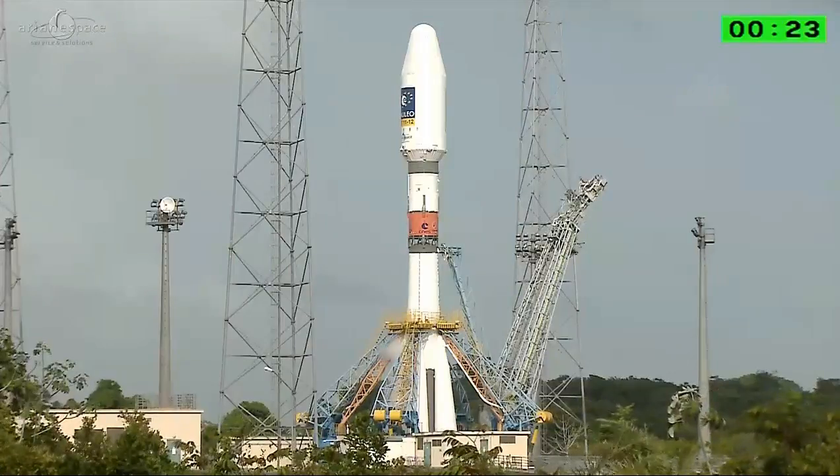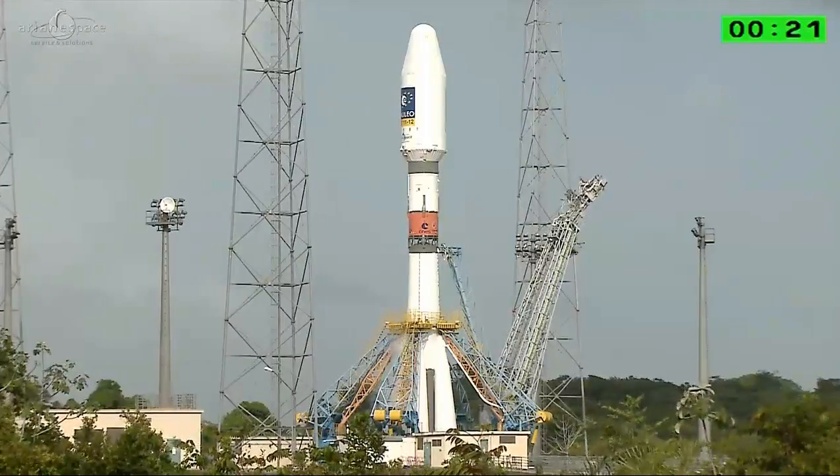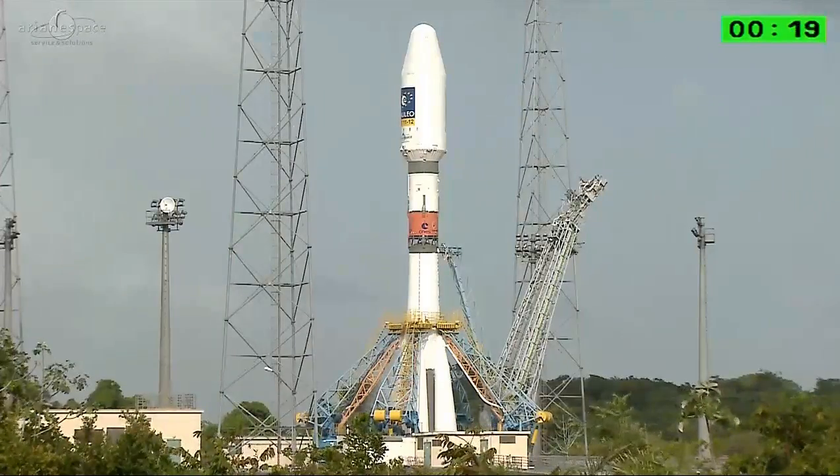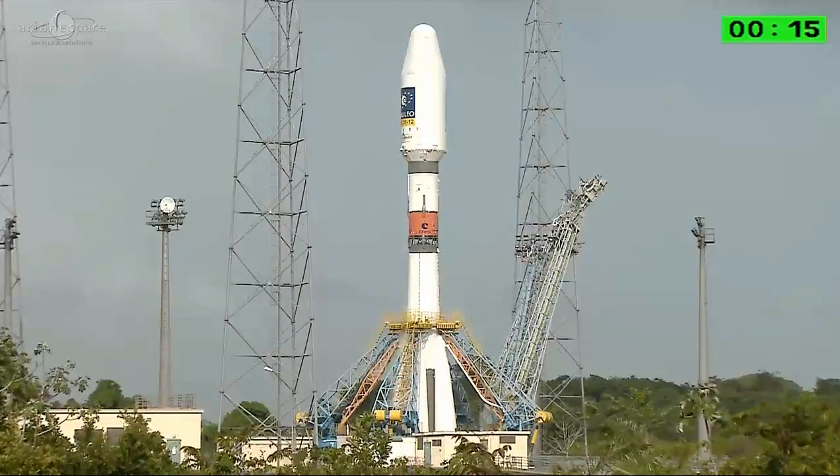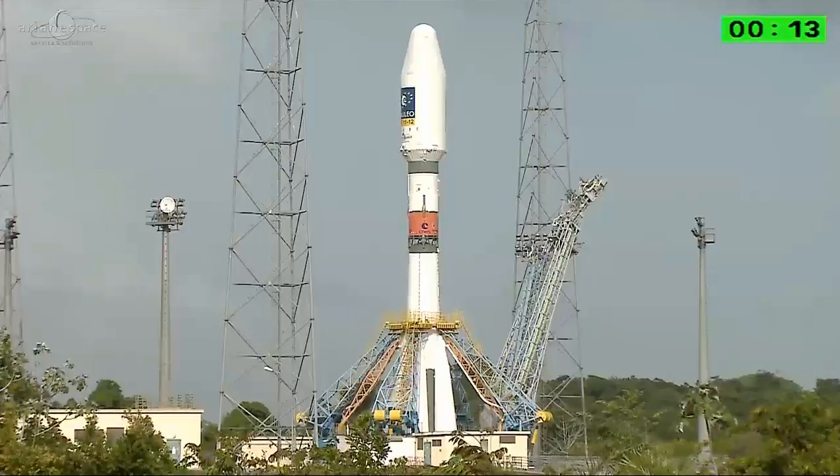Full throttle. The DD is going to call up the final count. We'll be back after Soyuz has cleared the tower — enjoy the liftoff.